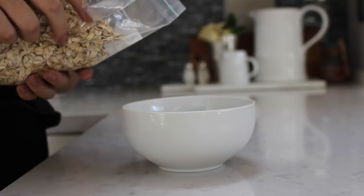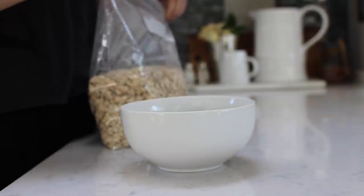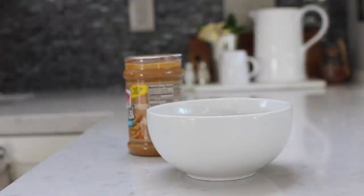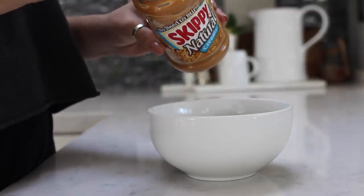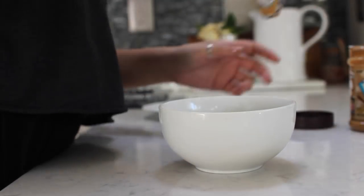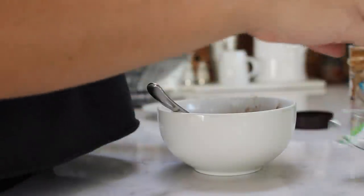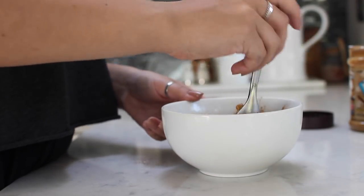I switch off between oatmeal and avocado toast or an egg — those are pretty much my go-to's. I'll do about this much oatmeal — these are just plain oats — and then a tablespoon of peanut butter. This is the Skippy natural creamy. Then I put in some cinnamon and dark chocolate chips.